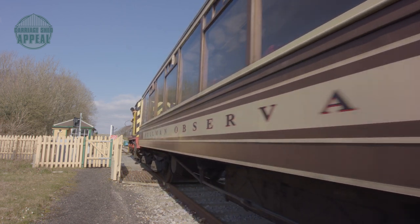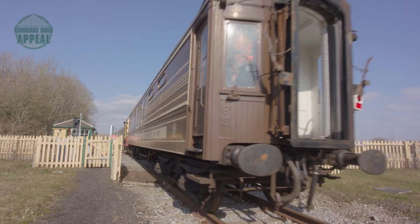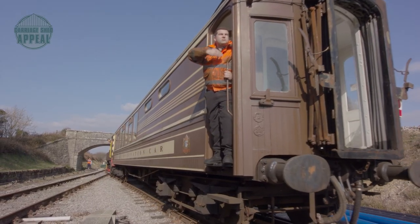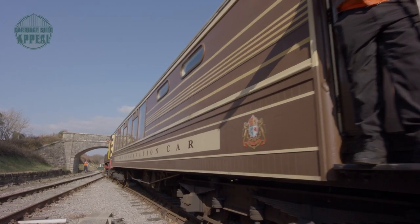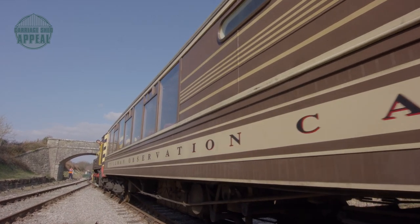Having reached Norden, we then passed over the level crossing to give access to our road-rail interchange. I then shunted the vehicle into position so that it was ready for loading on one of SA Smith's 14-wheel trailers. If the railway had a carriage shed, we would not need to send this valuable asset away. Not only would it save us the transport fees, but it would also reduce future maintenance costs due to the better protection afforded by an undercover facility.